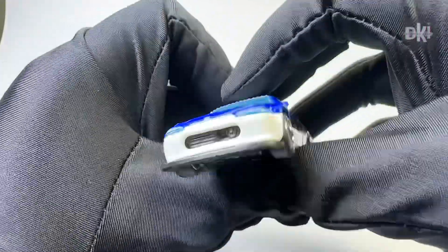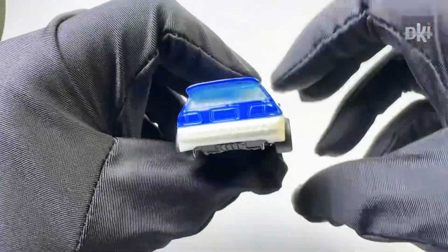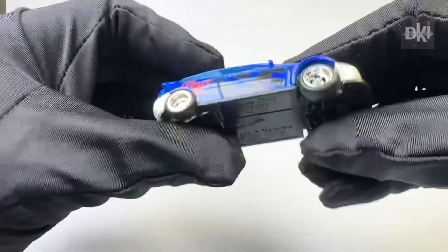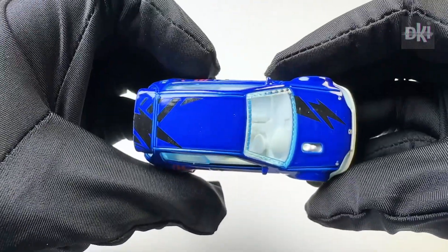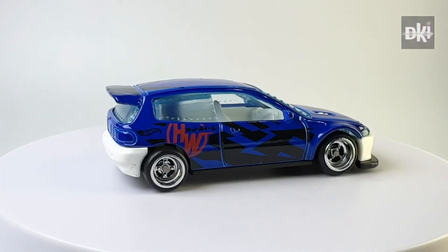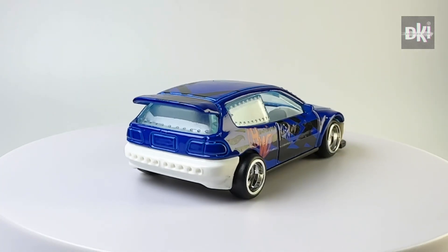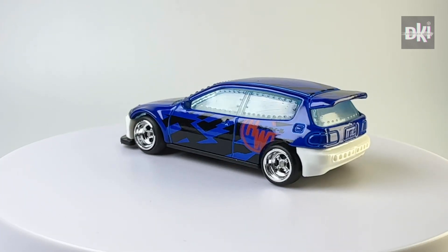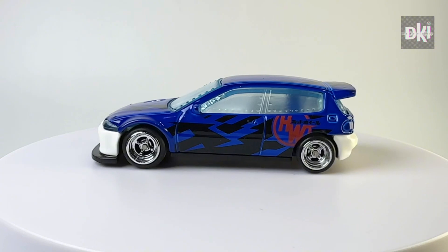This next factory custom has an electric blue body color, but with the same tampo colors as the official release. Please remember this color, because I will be showing you another one after. Unlike the yellow factory custom, this has C4 SPR wheels at the front and a mini version at the back.